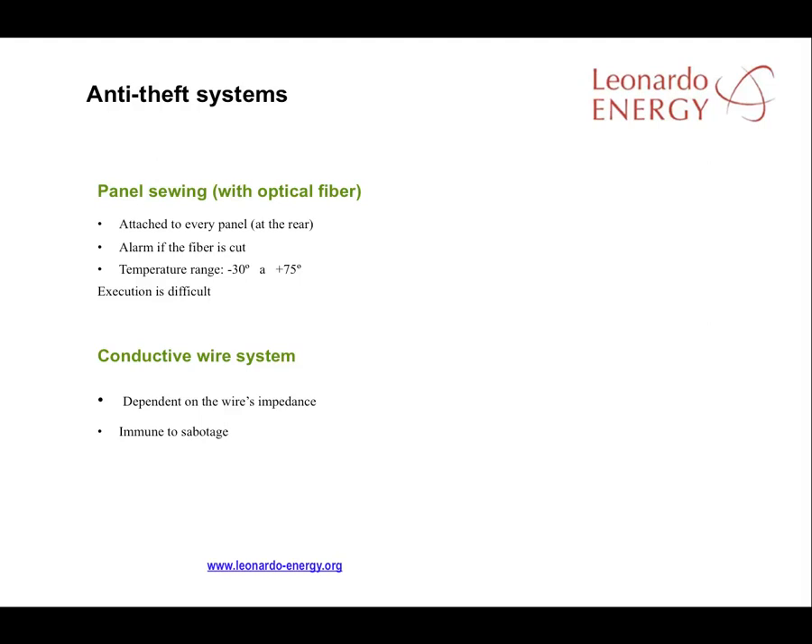A panel sequence is a wire attached to every panel in the solar facility — often an optical fiber is used — and if the fiber is cut, an alarm is triggered. There is also a variation that uses an electrical current, but some thieves already understand the technology and can sabotage or bypass it to steal from the solar plant. If a panel sequence system is part of your plans, the optical fiber solution is the recommended option.